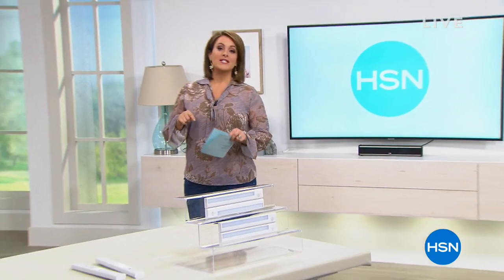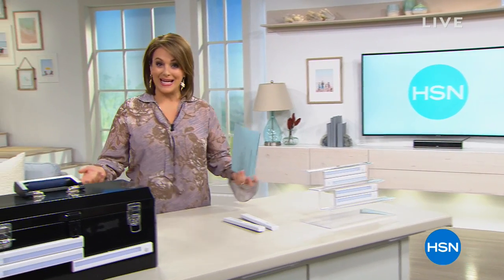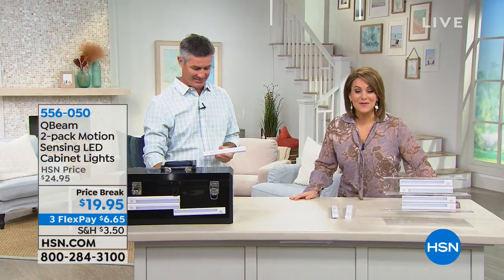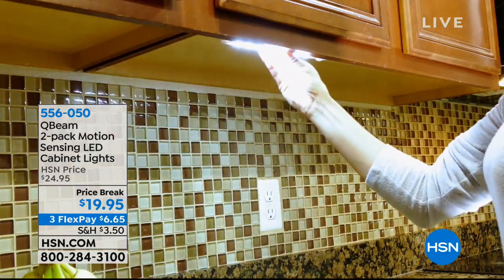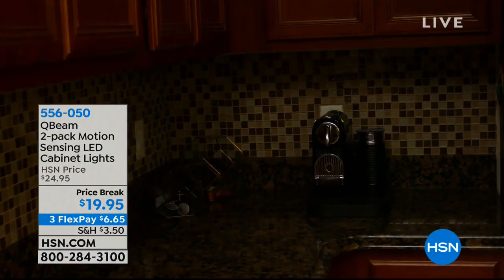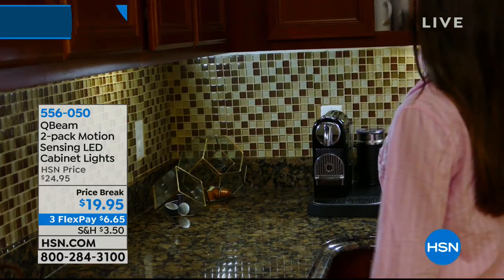We're going to get started with something you'll usually find in all our home solution hours, and that's some sort of lighting. Any time you need extra lighting in your home, it can be very expensive. Well, we've got these cool strip lights that are actually battery-operated, motion-sensing LED strips, which means they sip battery juice — they last and last. We call them cabinet lights.